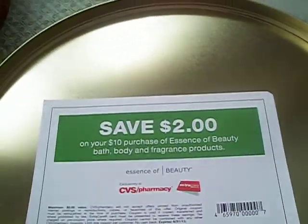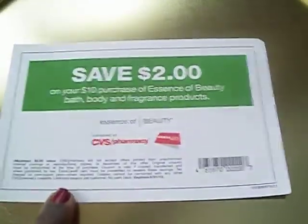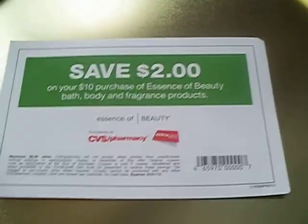You can save $2 on your $10 purchase of Essence of Beauty. These Essence of Beauty sets are $9.99 but they're on sale for $5. So you can get two of these and use your $2 coupon, which would be $8 — which is not a bad price.